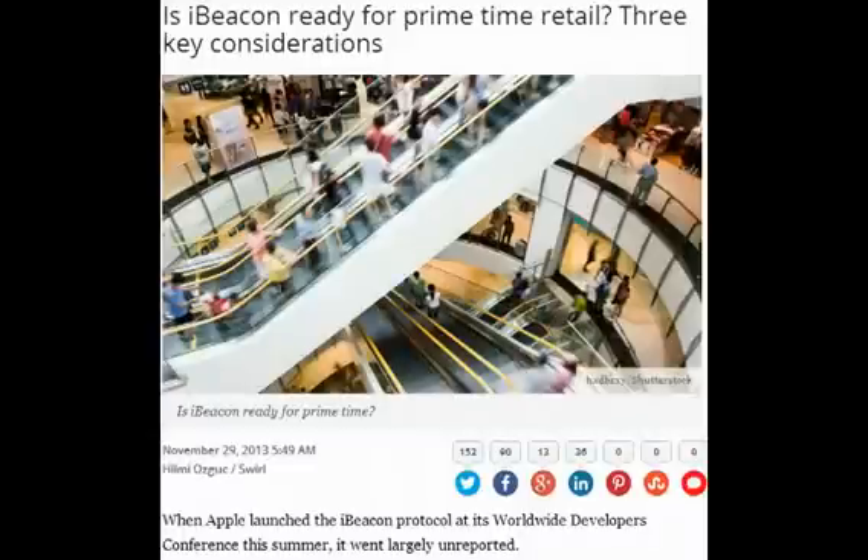According to experts like Hilmi Osgooch, the privacy implications of all this have been completely ignored by Apple. Quote: 'iBeacon's fundamentally open design means that any mobile app could be designed to pick up a retailer's location broadcast, including apps developed by competitors or unscrupulous third-party developers,' he says. 'These apps could use that broadcast information to locate and track a user, possibly without their permission.'